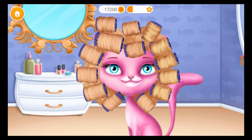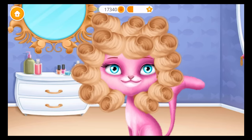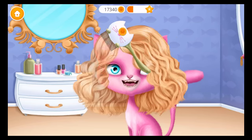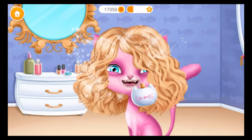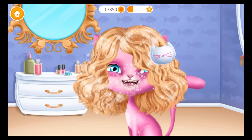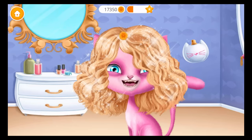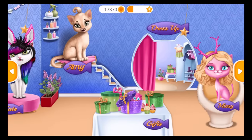Take them out. Meow, you're doing great! Almost done. Good job, she's ready for the party — let's get ready!